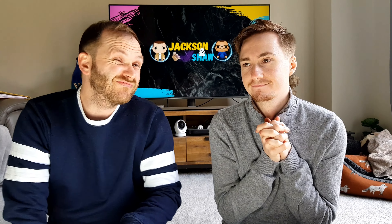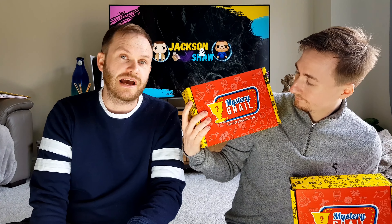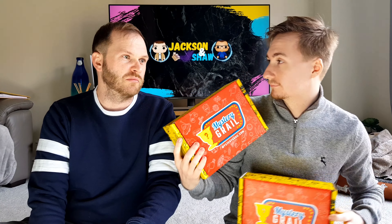We've waited so long for this. We've seen so many people open these boxes and not really get anything decent — no Grails. So these are from week two and week three. They started the first week on a thousand boxes across the whole board and then they've gone up to 1500 boxes per run, which is a massive chance to try and pull a Grail.